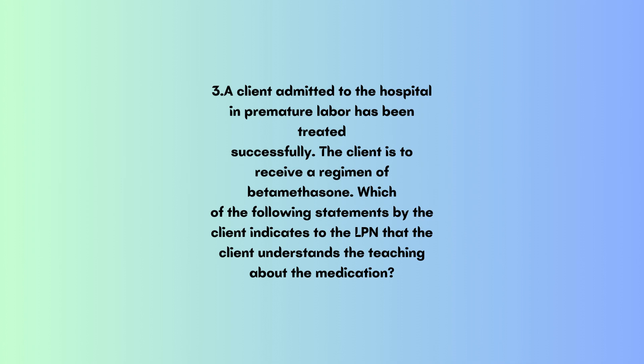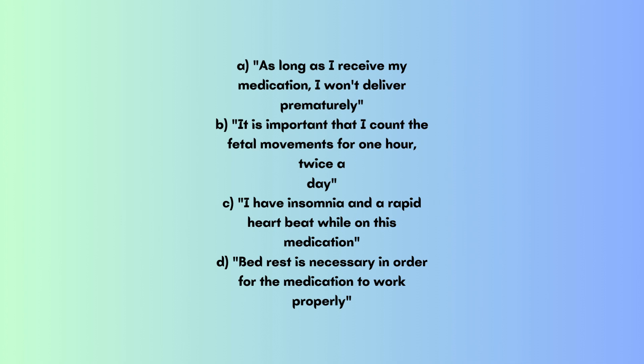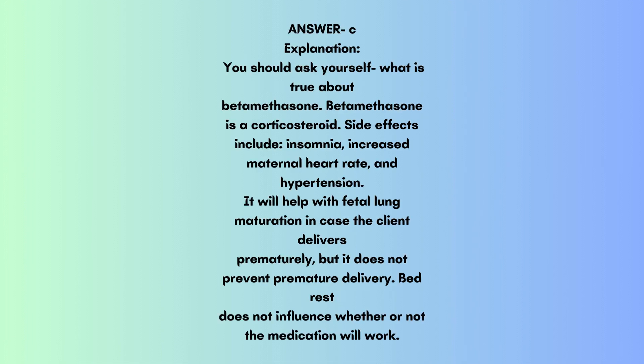Question 3: A client admitted to the hospital in premature labor has been treated successfully. The client is to receive a regimen of betamethasone. Which of the following statements by the client indicates that the client understands the teaching about the medication? A. As long as I receive my medication, I won't deliver prematurely. B. It is important that I count the fetal movements for 1 hour, twice a day. C. I have insomnia and a rapid heartbeat while on this medication. D. Bed rest is necessary in order for the medication to work properly. Answer: C.